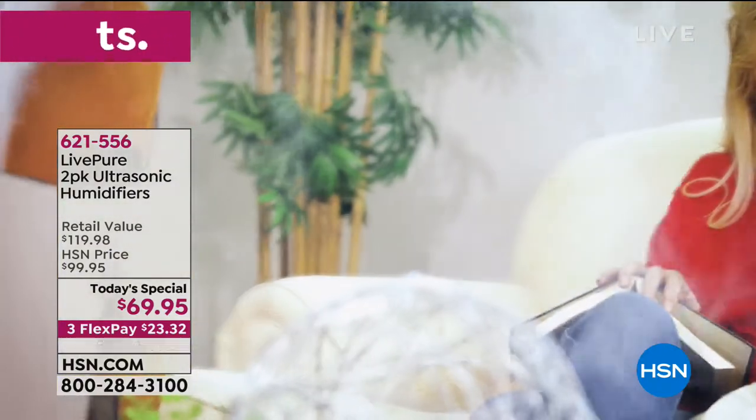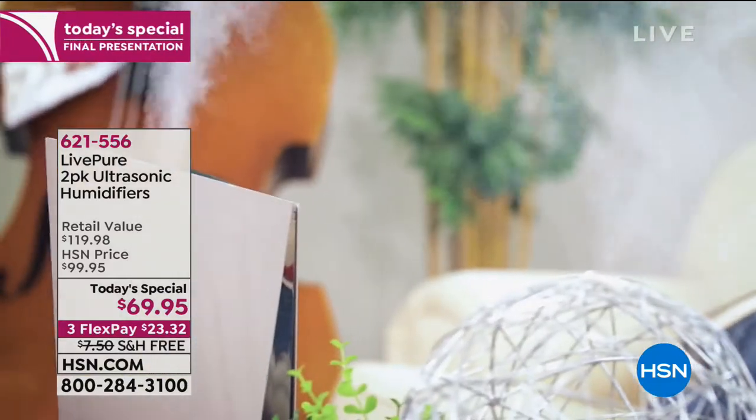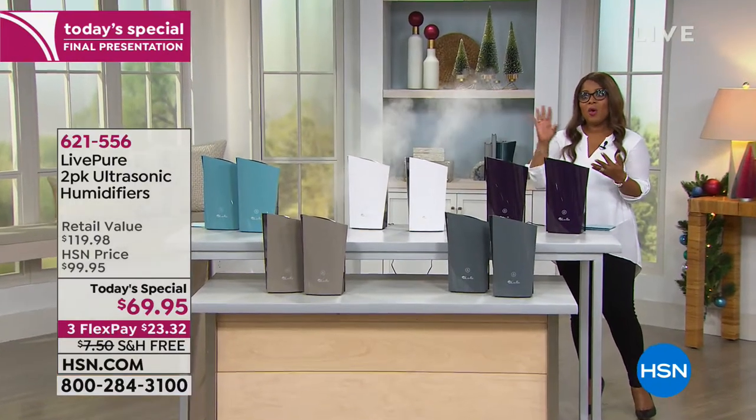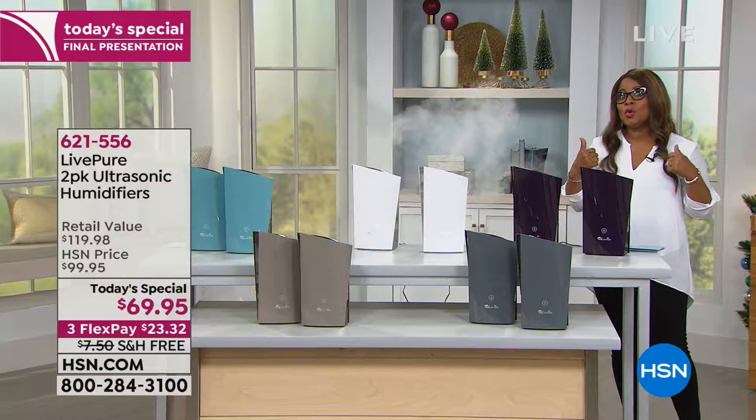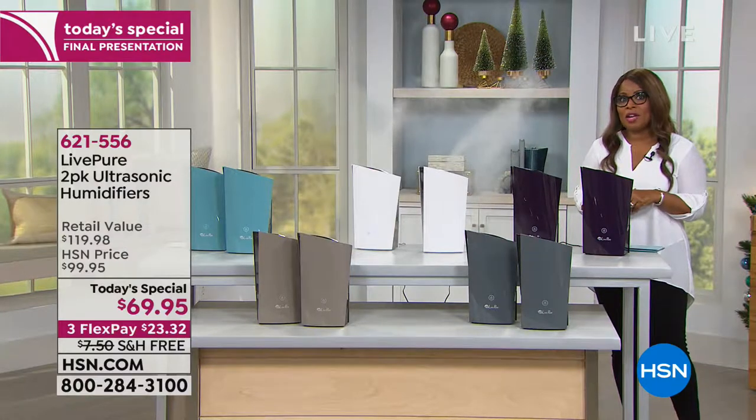A lot of doctors and physicians will actually recommend to patients who have colds, asthma, or allergies — it's not a cure or treatment, but oftentimes your doctor will recommend that you have a humidifier in your home. And if that is the case, we've got the perfect choice and it's a two-pack for you today.